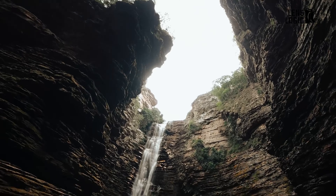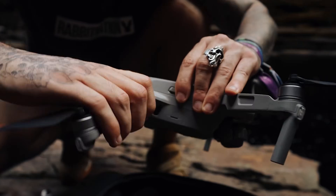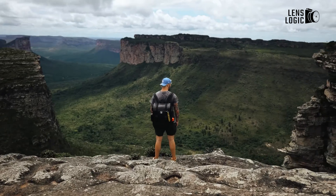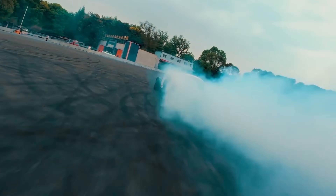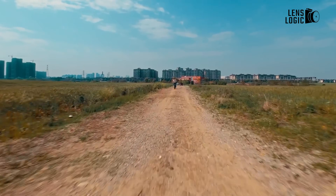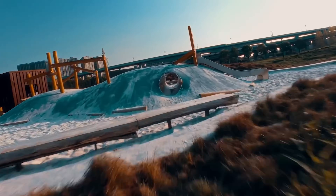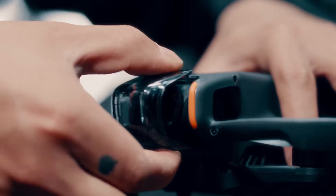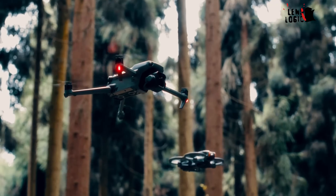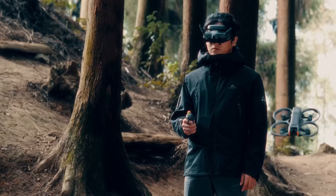In today's video, we're putting two of the most anticipated drones on the market head-to-head: the DJI Mavic 4 Pro and the DJI Mini 5 Pro. With advancements in drone technology happening at lightning speed, it can be tough to decide which model is right for you. While details remain unconfirmed, leaked images, FCC filings and insider hints suggest these drones could redefine both professional and consumer markets.